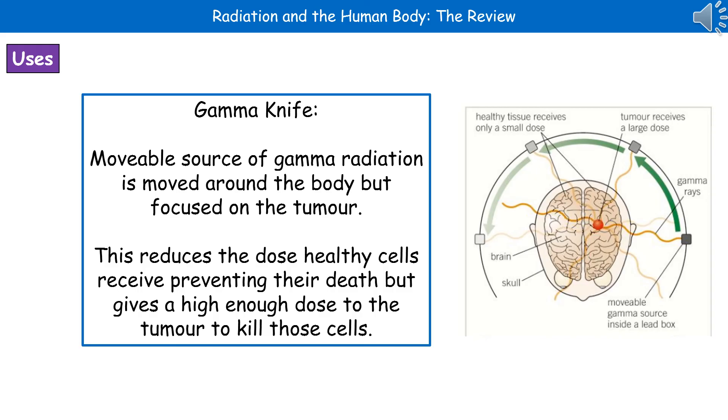If you've got a tumour in your head, the last thing you want to do is literally fire gamma radiation through one section and kill everything it comes into contact with — that wouldn't end well for anyone. So we want to kill the tumour cells without killing the healthy cells, and the gamma knife allows us to do that.